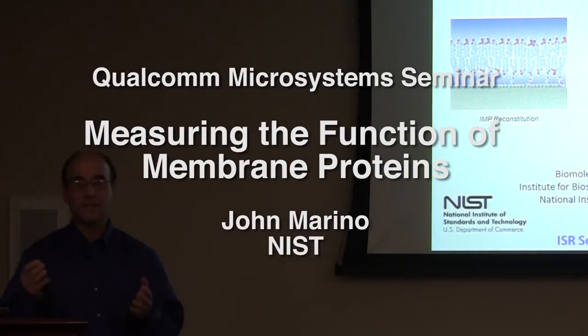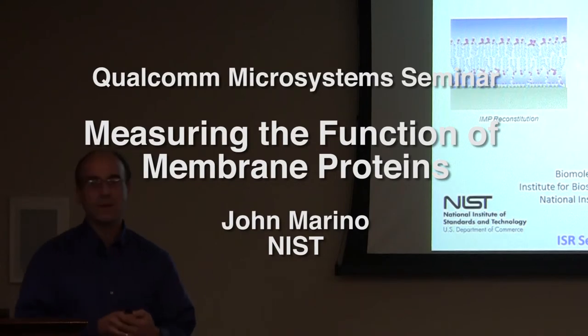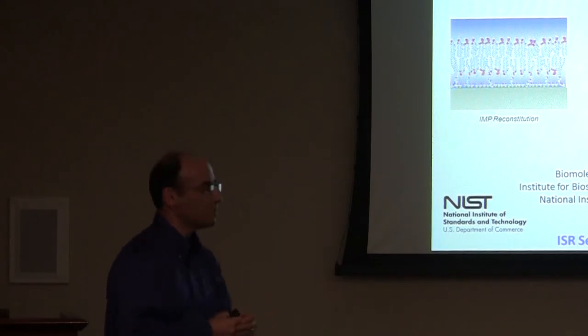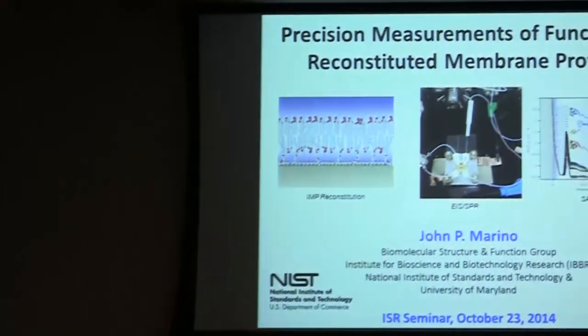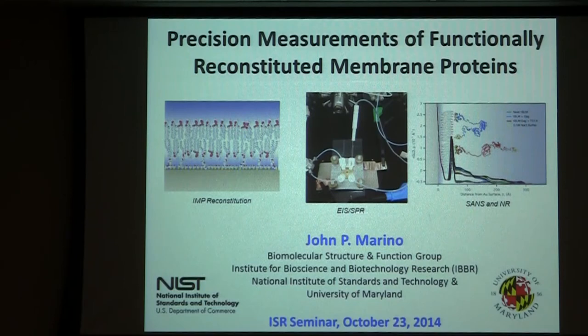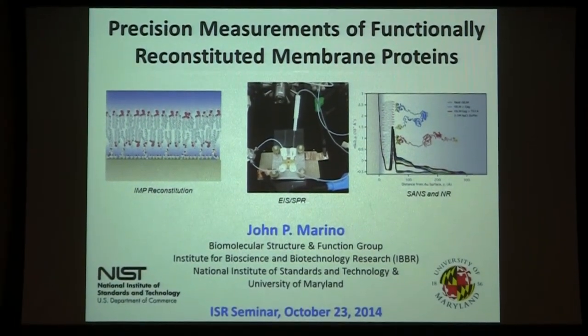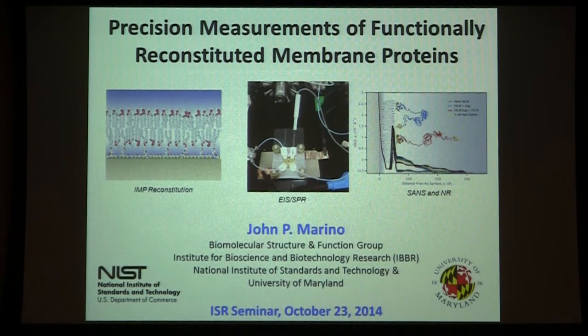First of all, thanks to President Ian for inviting me today. The goal of this seminar is to give you a little introduction of who we are at IBBR, and then to describe some of the research that's been going on at NIST and at IBBR for well over the past 10 years. I'm going to be representing the work of a number of members of the group, so it's not necessarily all my work, but the group's efforts in this area.